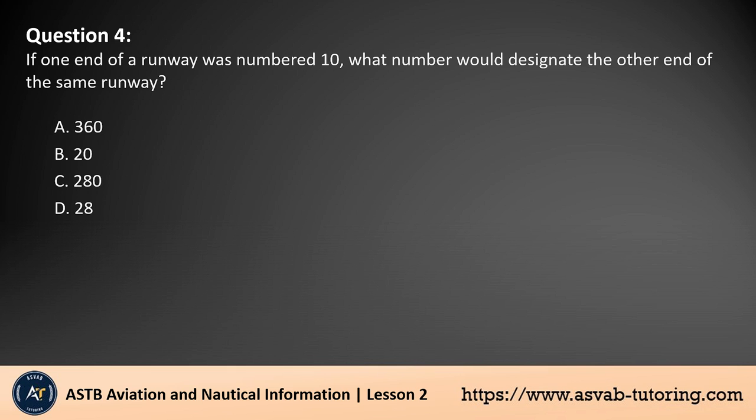Question 4. If one end of a runway was numbered 10, what number would designate the other end of the same runway? A. 360. B. 20. C. 280. D. 28. The answer is D. Runways are numbered based on their magnetic heading, rounded to the nearest 10 degrees. If one end is numbered 10, indicating a magnetic heading of 100 degrees, the opposite end will be 180 degrees opposite. 100 degrees plus 180 degrees equals 280 degrees, making the correct designation for the other end 28.